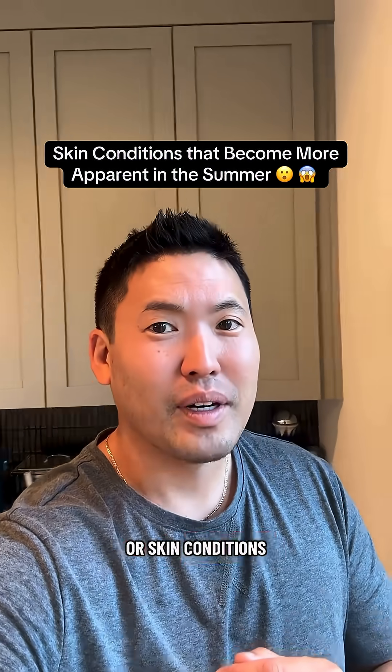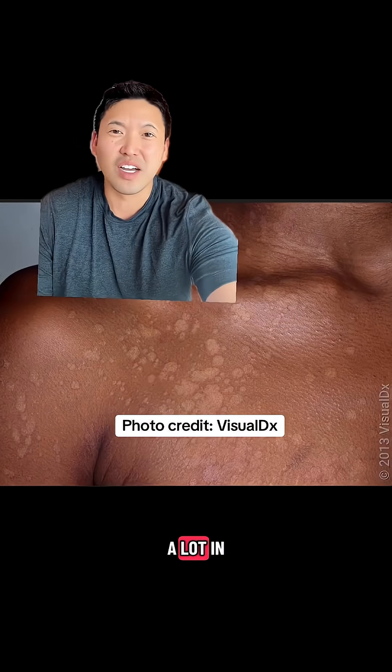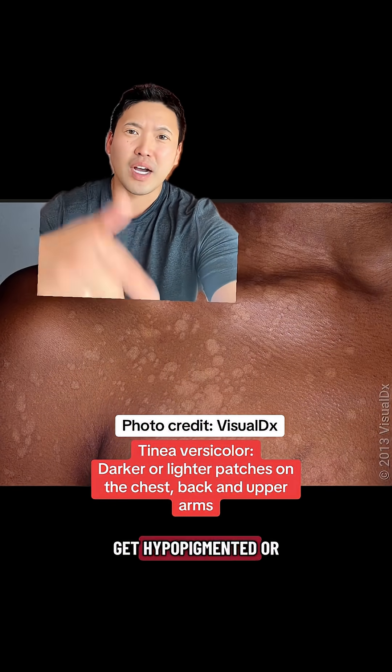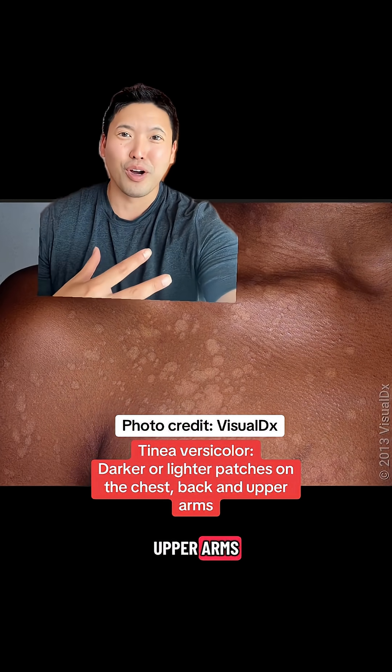Let's talk about skin conditions that we see in the summer, or skin conditions that become more apparent in sunny weather. We see this a lot in Hawaii and other humid areas, or just in the summer, where you can get hypopigmented or hyperpigmented patches on your chest, your back, your upper arms.